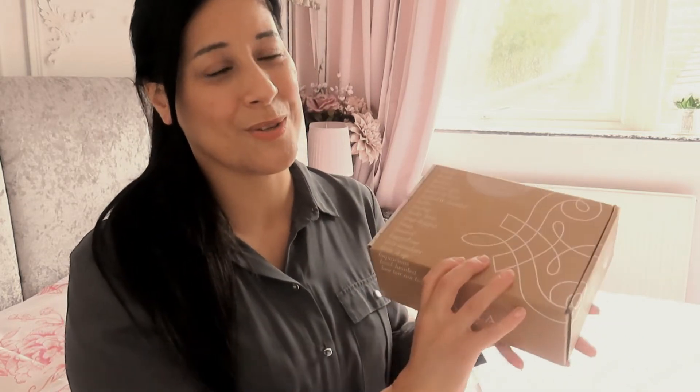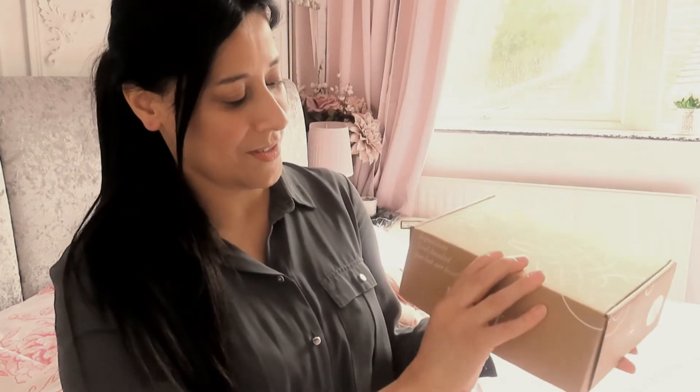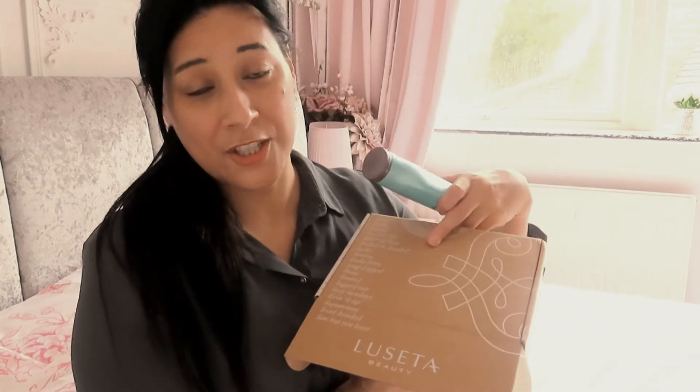So after doing a lot of research online, I've been looking into biotin — it's very well known at the moment and everybody's talking about it. I decided to go to Amazon and purchase a biotin shampoo and conditioner, and it came in this lovely box. I'm going to be opening it for you today. I will put links down below for these biotin shampoo and conditioners, as well as for the Pureology ones.